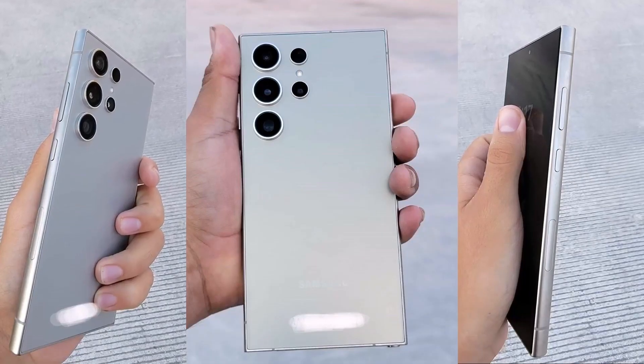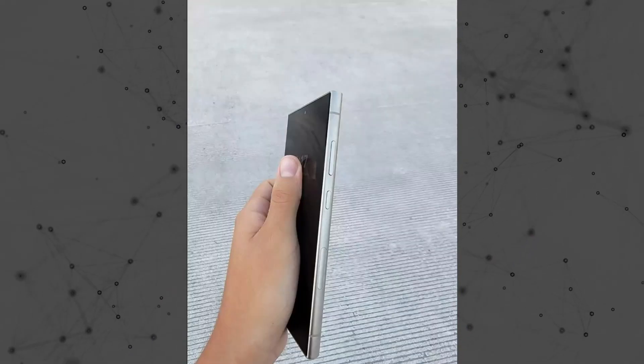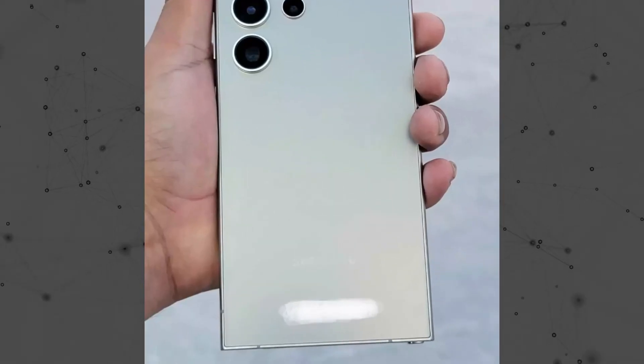Leaked images of the Galaxy S24 Ultra emerged last week, suggesting features such as a titanium frame, a flat screen, flat sides, and the inclusion of an S-Pen.